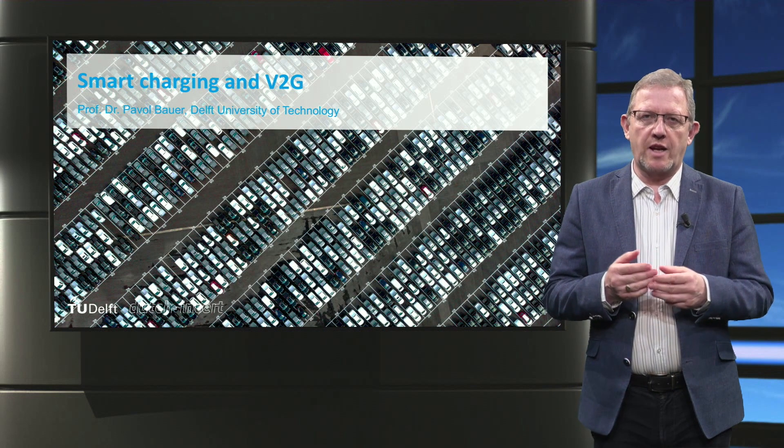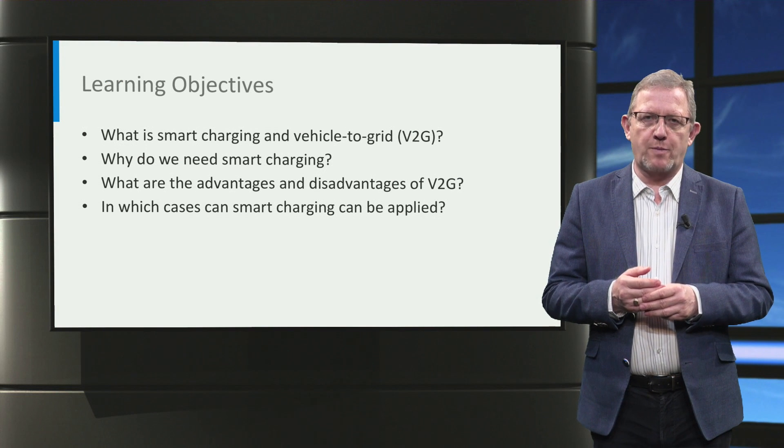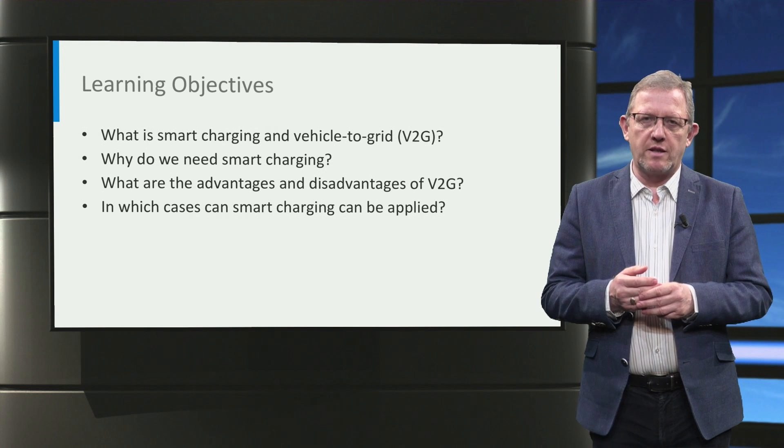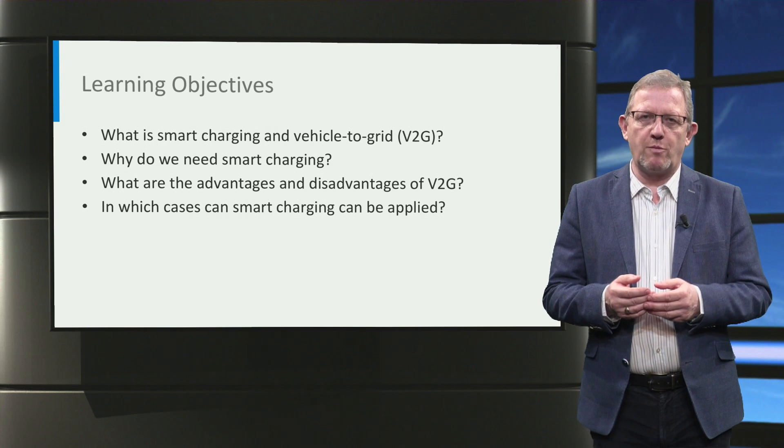Ladies and gentlemen, welcome to this lecture on smart charging of electric vehicles and on vehicle-to-grid. The following questions will be explained in this lecture: What is smart charging and vehicle-to-grid, and why do we use smart charging? What are the advantages and disadvantages of vehicle-to-grid? And finally, in which cases can smart charging be applied?